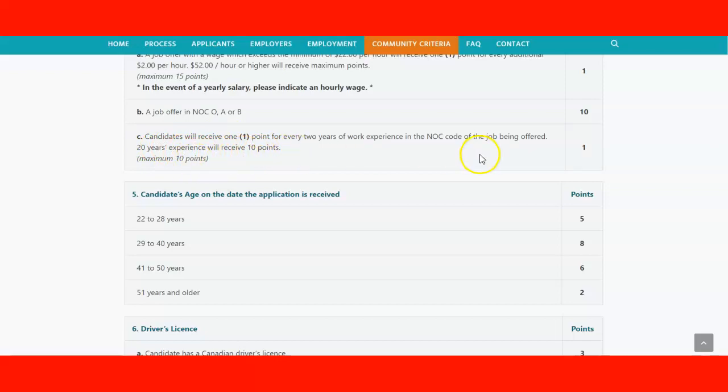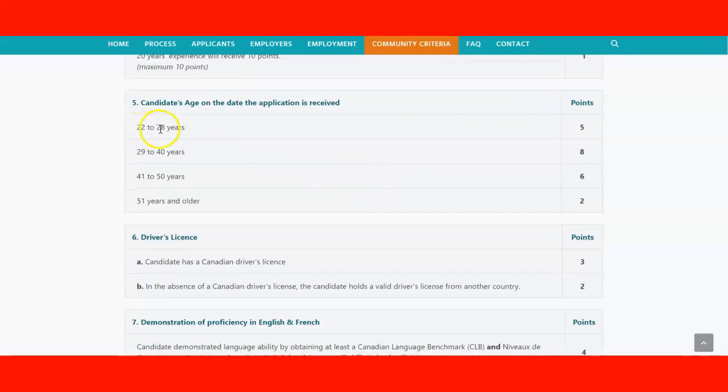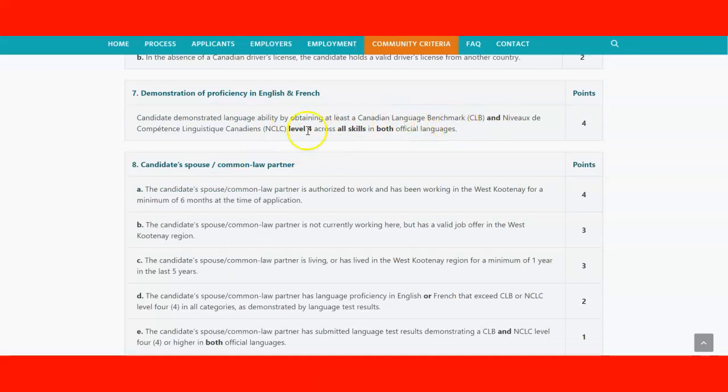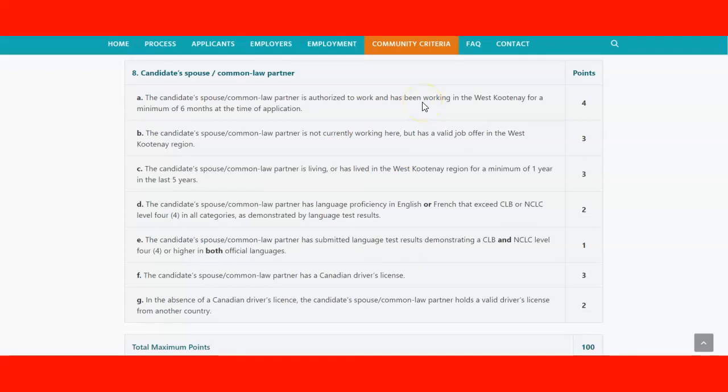For the age criteria: if you are between 22 and 28 years old, you get five points; 29 to 40, you get eight points; 41 to 50, you get six points; and over 51, you get two points. If you have a Canadian driver's license, you receive three points; an international driver's license earns two points. For language proficiency, CLB level 4 across all skills in both official languages earns up to four points. For the candidate's spouse, if they are working in the region for at least six months, they can earn four points, and a valid job offer in the region earns three points.